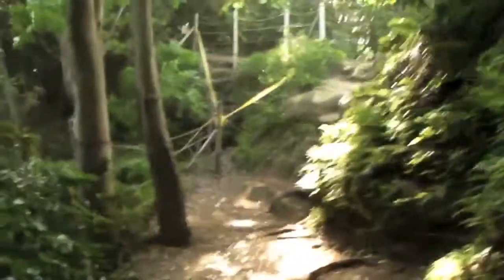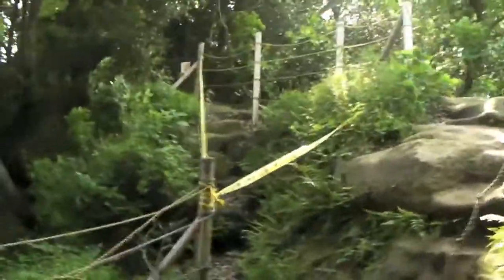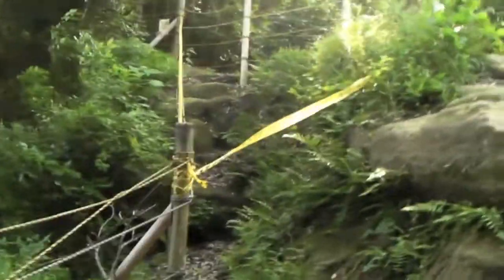We actually have to climb the rock sculptures. It's dangerous over there — there was a stone way you could walk, but apparently it was too dangerous, so you shouldn't go that way. Instead you go this way, and they put a rope in. There wasn't a rope here last time — I had to climb it myself.